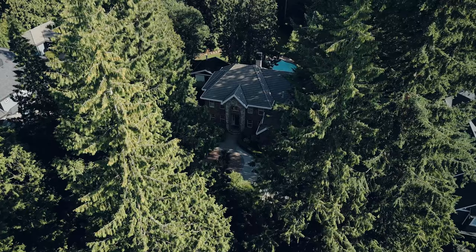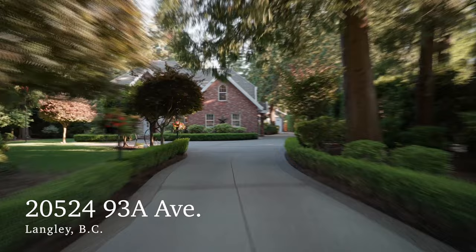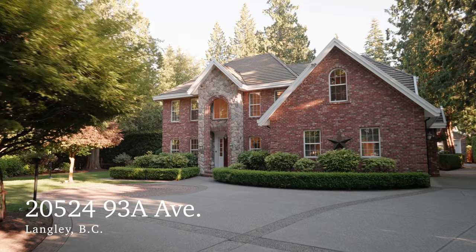An exquisite one-acre lot situated in the heart of Walnut Grove — an executive estate built and renovated with unparalleled craftsmanship. Welcome to 205-24-93A Avenue, where today I am truly proud to present to you a magnificent property, the type that comes to the market only once in a generation. Join me for a closer look around.